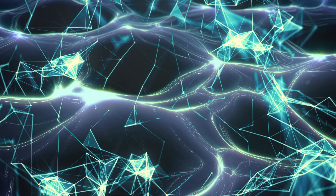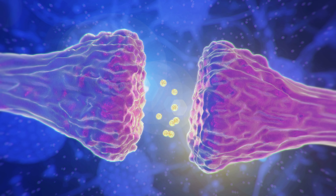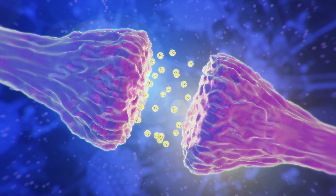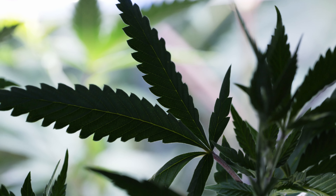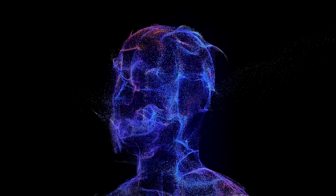The endocannabinoid system comprises the body's cannabinoids and, along with others, distinct neural receptors known as CB1 and CB2. Substances within the cannabis plant, like THC or the mitigating CBD (cannabidiol), activate these receptors.